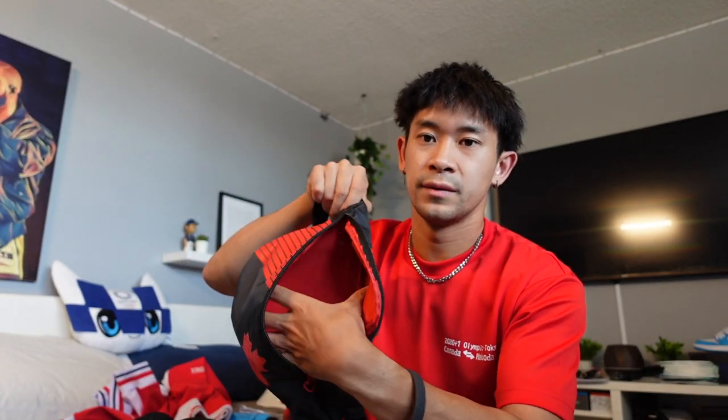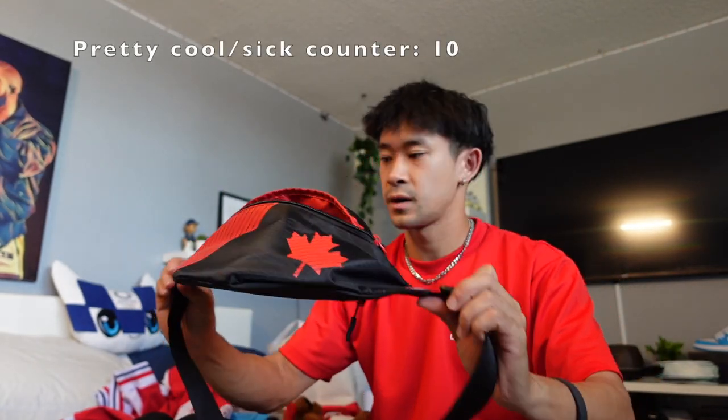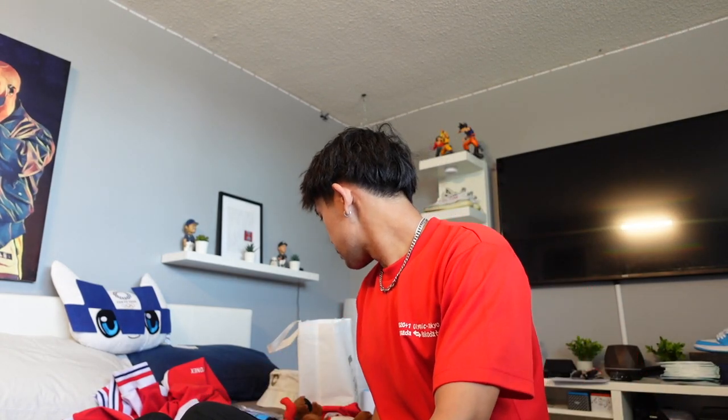Next we got a fanny pack. It's quite small actually — barely fits like my phone and a charger — but nonetheless still pretty cool. Canadian fanny pack with the logo, adjustable strap, and buckle.